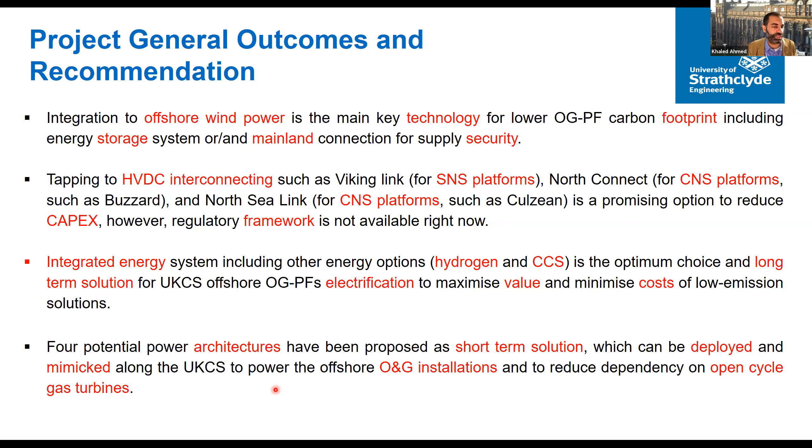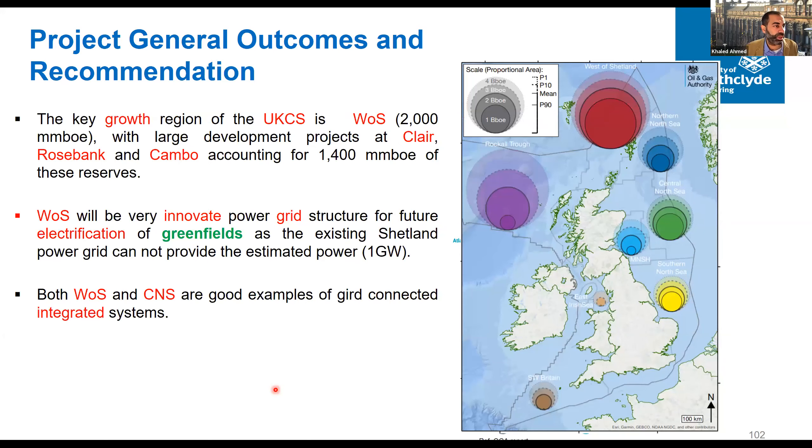These short-term solutions can minimize emissions along the UK Continental Shelf for offshore oil and gas installations and reduce dependency on open-cycle gas turbines. The key growth region of the UK Continental Shelf is West of Shetland — as shown in this Oil and Gas Authority data, there are around 2 billion barrels of oil equivalent with large development projects at Clair, Rosebank, and Cambo.